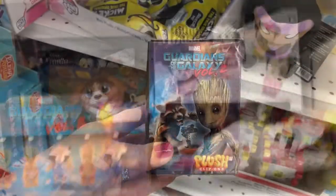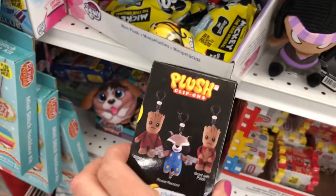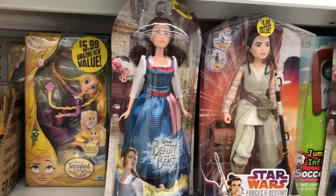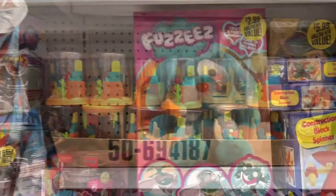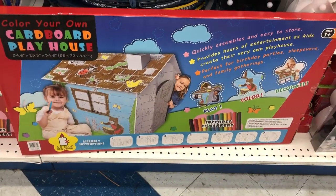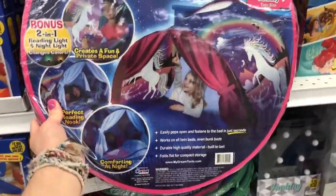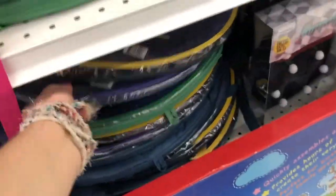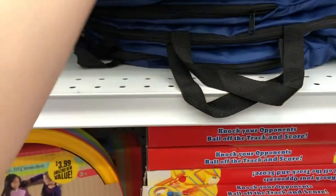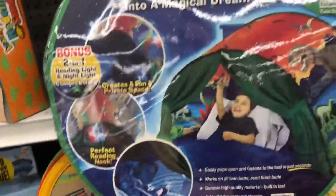Look at all these cool little surprise kits — they have Guardians of the Galaxy, Mini Mouse, Mickey Mouse, My Little Pony, Monster High, a slime surprise, and cute little fashion dolls. There are also fuzzies and Mickey Mouse squishies. Then there's a little cardboard playhouse — what kid doesn't love playing with cardboard? And look at these dream tents, so many choices: girl-themed, boy-themed, and even a dinosaur one.